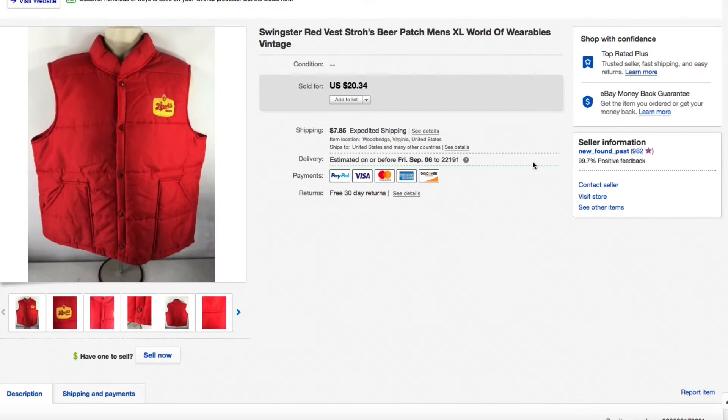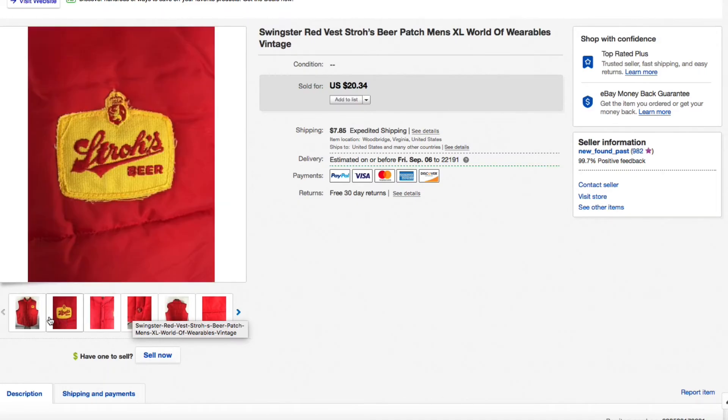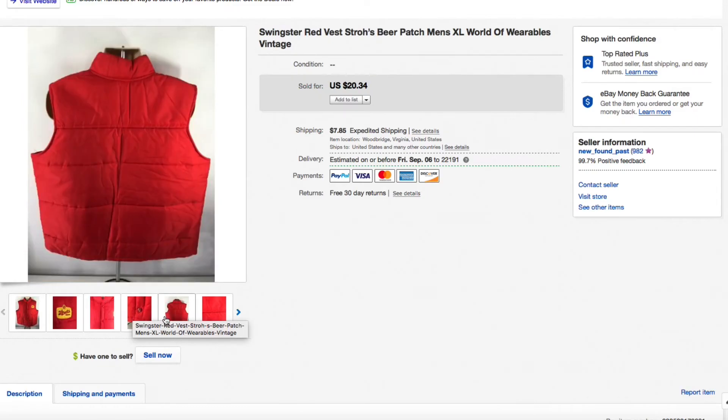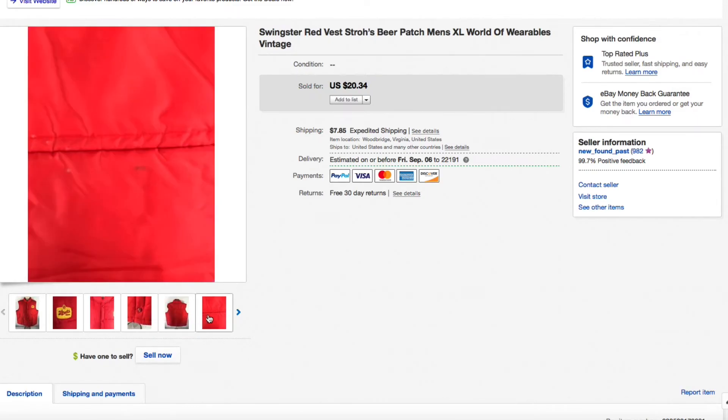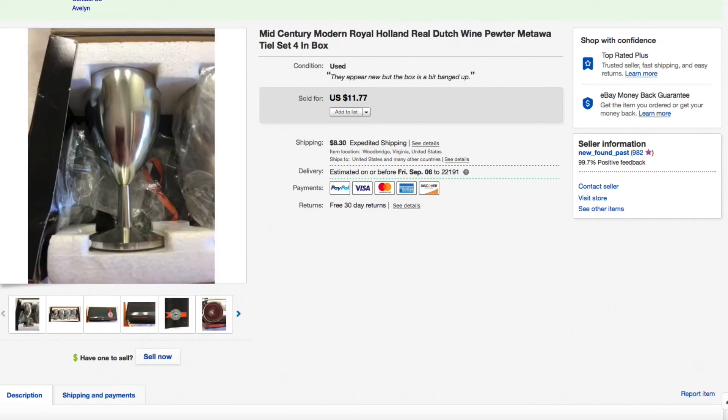Next up, this Swingster red vest — just a polyester or nylon vest, but it had a Stroh's beer patch on it. Picked this up last fall for just a couple dollars. It had snaps rather than a zip, and one snap had a little roughage on it, but overall pretty good condition — a typical late-70s/80s puffy vest. Sold for $20.34 plus shipping — a pretty good profit.